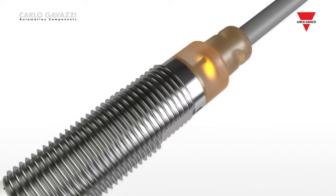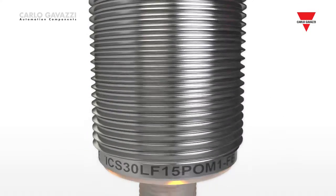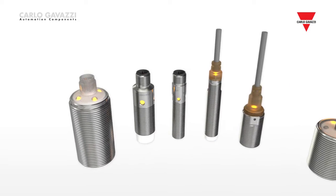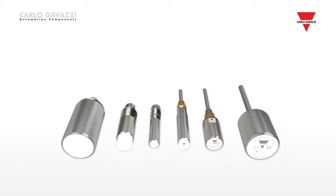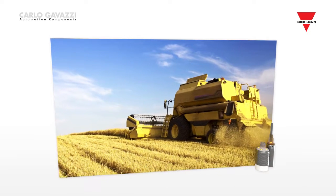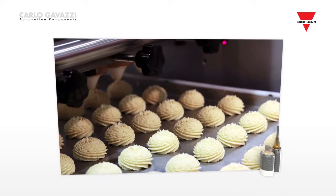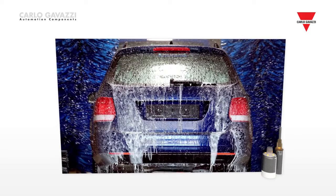Carlo Gavazzi has been designing and producing quality proximity sensors for almost half a century. An extensive product portfolio is available, which means exactly the right sensor can be found for any application in many different markets. These inductive sensors offer robust mechanical construction and advanced microcontroller technology. High precision and reliability are assured, resulting in better performance under many different environmental conditions.